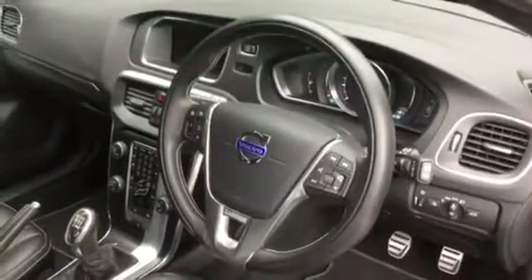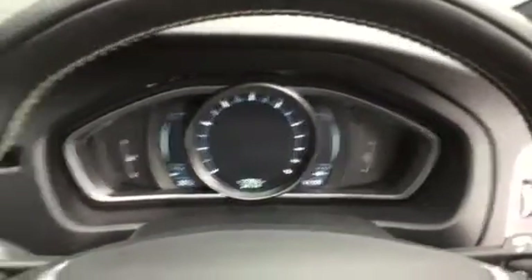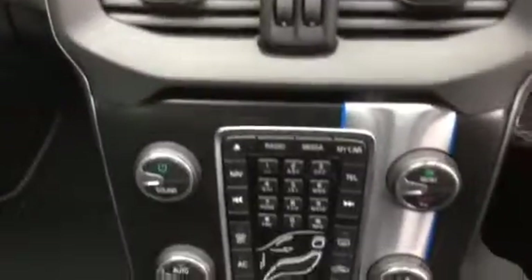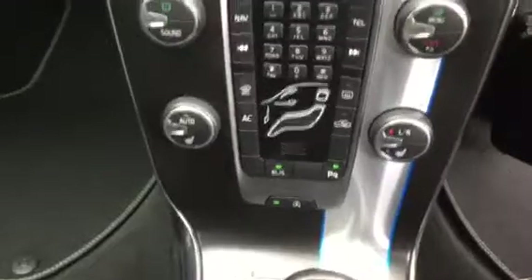Leather steering wheel with steering wheel audio and cruise control. As we get into the vehicle, the mileage is just over 24,000, currently at 24,174. We have the charcoal dashboard with the aluminium trim.